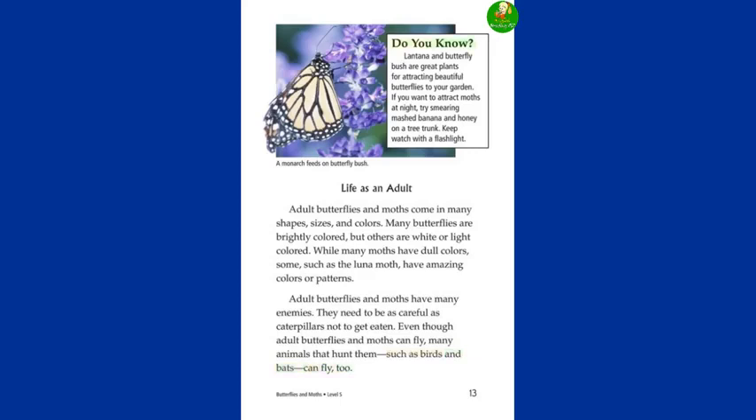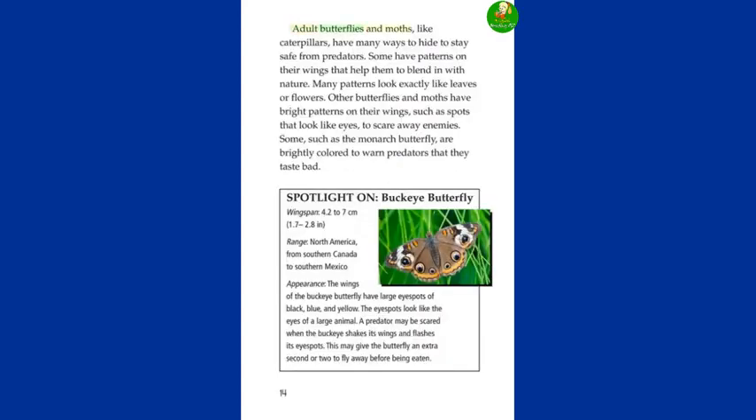Do you know? Lantana and butterfly bush are great plants for attracting beautiful butterflies to your garden. If you want to attract moths at night, try smearing mashed banana and honey on a tree trunk. Keep watch with a flashlight. Adult butterflies and moths, like caterpillars, have many ways to hide to stay safe from predators. Some have patterns on their wings that help them blend in with nature. Many patterns look exactly like leaves or flowers.